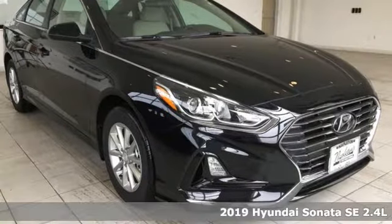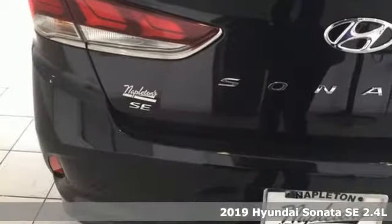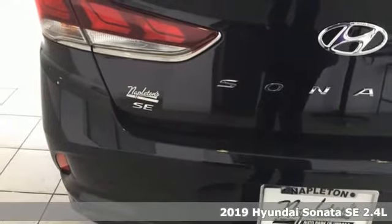It's a new 2019 Hyundai Sonata. Challenging convention to find a better way, it's the Hyundai way.